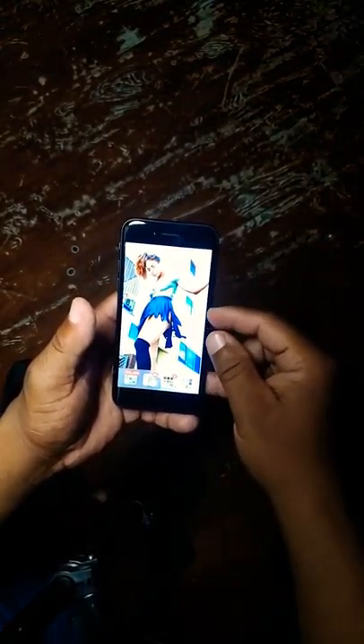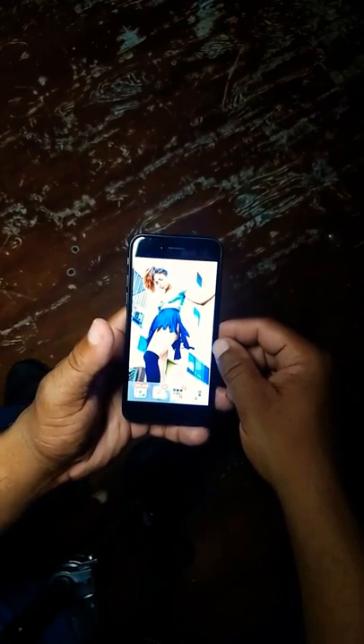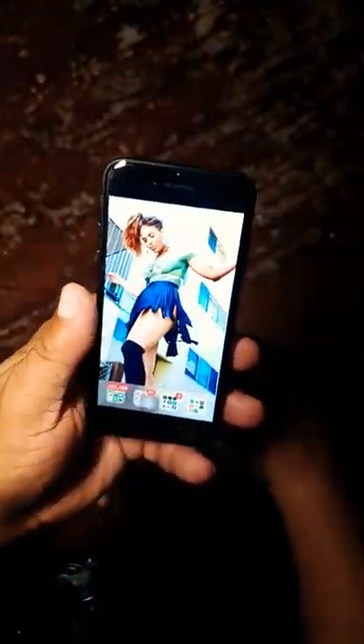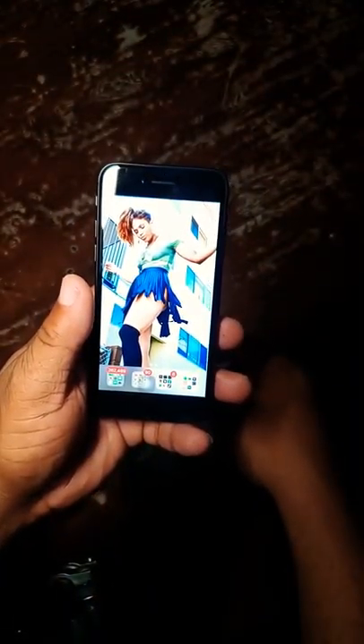Yo, what's up YouTube? This is your boy on this channel. We're going to be talking about the iPhone 7 — is it worth getting in 2020?